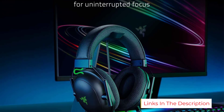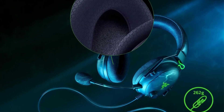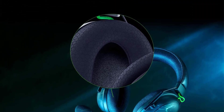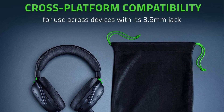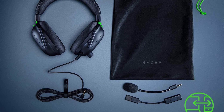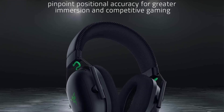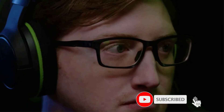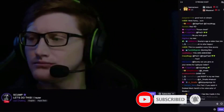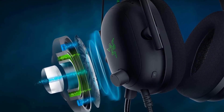With 50mm drivers and THX 7.1 surround sound, the BlackShark V2s are able to provide an immersive experience that goes beyond what traditional surround sound can provide. The BlackSharks also come with a detachable mic and a lightweight design. At just under 0.6 pounds, the BlackSharks are one of the lightest headsets currently on the market, contributing to their overall comfort. Overall, if you don't have an enormous budget but you're willing to pay a moderate price for premium gaming headphones, the Razer BlackShark V2 is easily one of the best gaming headsets under $100.